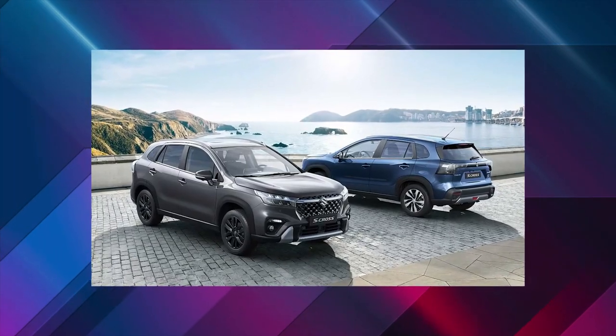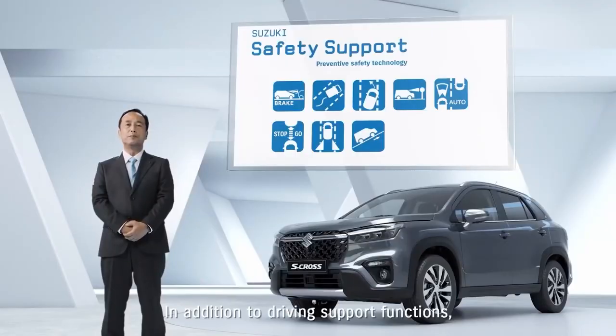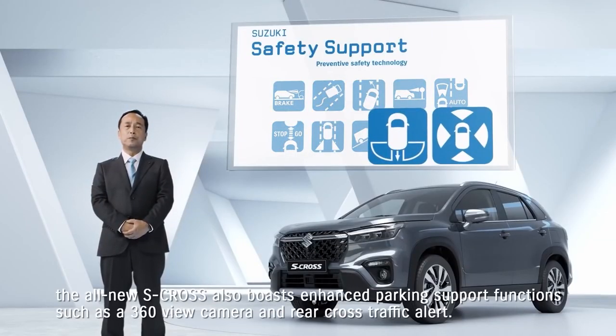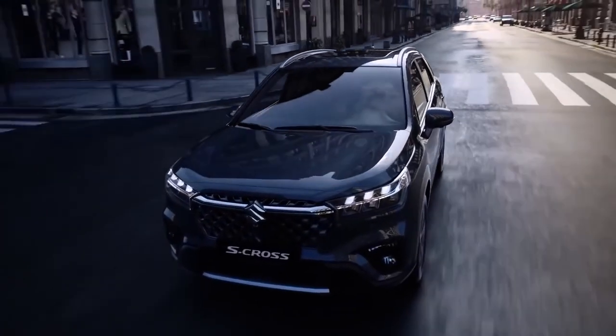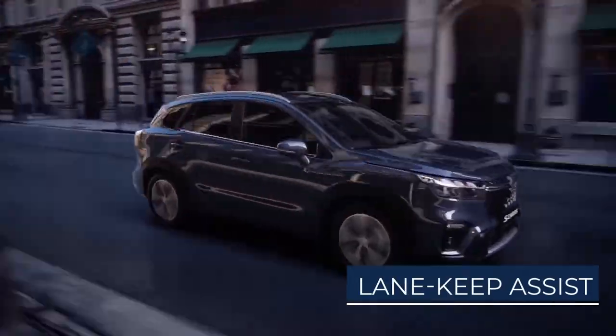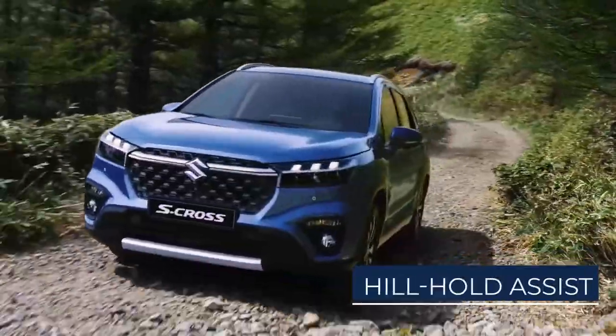Purchasers have a choice of two specifications called Motion and Ultra. There is also a lot of standard safety equipment including a parking camera, front and rear parking sensors, and driver assistance technology such as lane keep assist, traffic sign recognition, blind spot monitoring, and hill-hold assist.